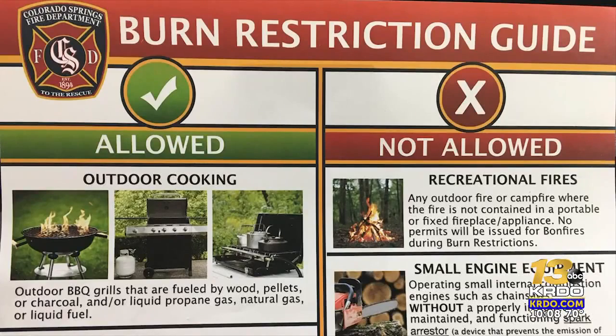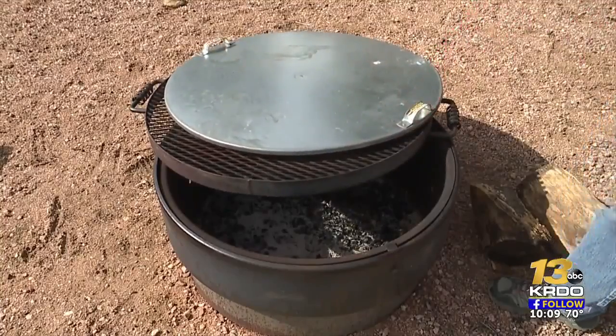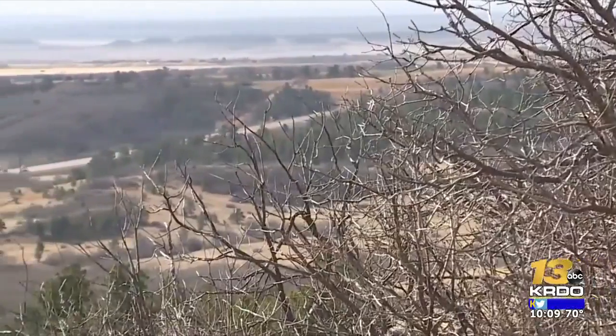And remember to respect current fire restrictions in city limits. Right now, Colorado Springs is at level two restrictions, meaning no recreational fires or outdoor smoking is allowed in any city-owned parks and open spaces.